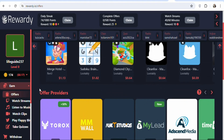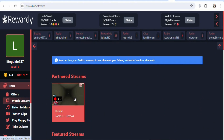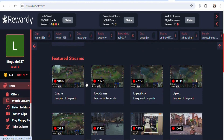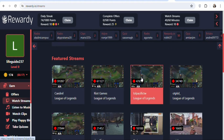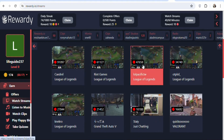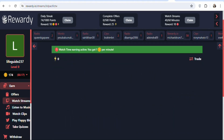If you don't want to complete offers, you can watch videos instead. Click on 'Watch Streams' and you will get videos you can watch to get paid. Once you watch a video, you will be paid. When you scroll down, there are many other videos available. Once you watch them, you will be paid on this website.